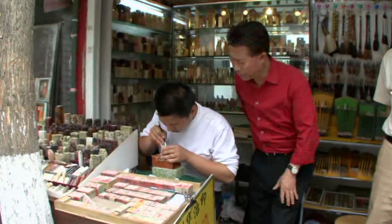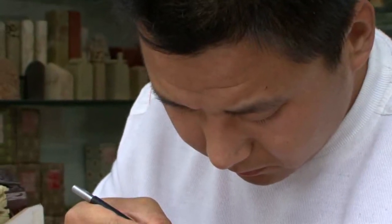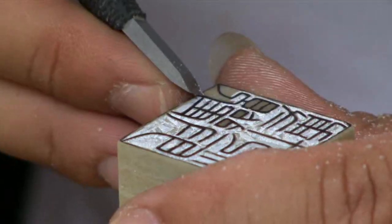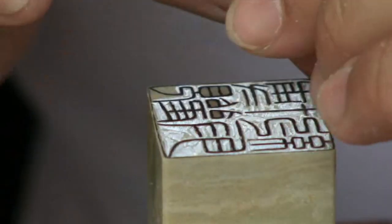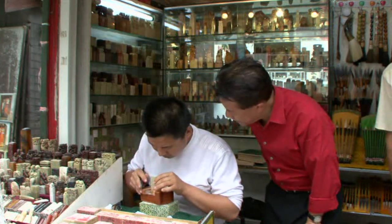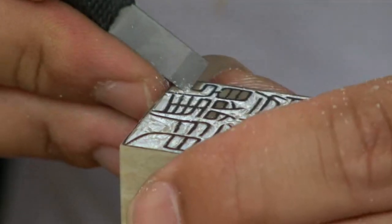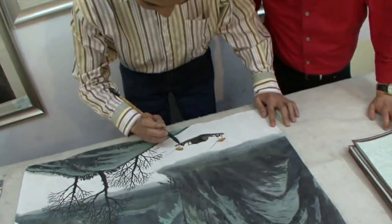Look at the skill, patience, and concentration. This gentleman is an artist — a stone carving artist, carving chops. You cannot make one single mistake; otherwise it's gone, kaput, wasted. A chop is a Chinese personal signature stamp used on all sorts of documents, and artists use chops too, just like a signature.